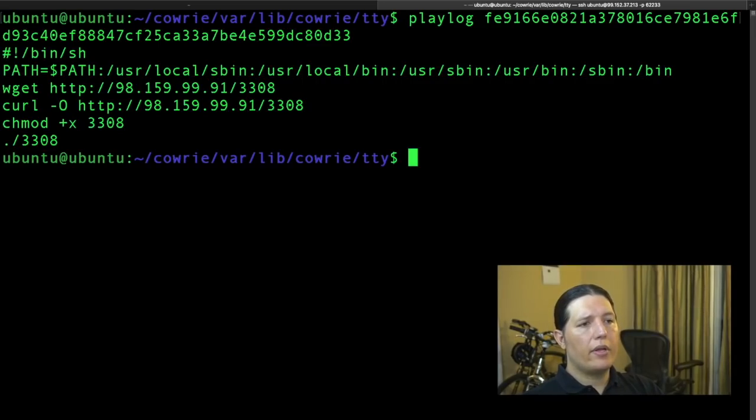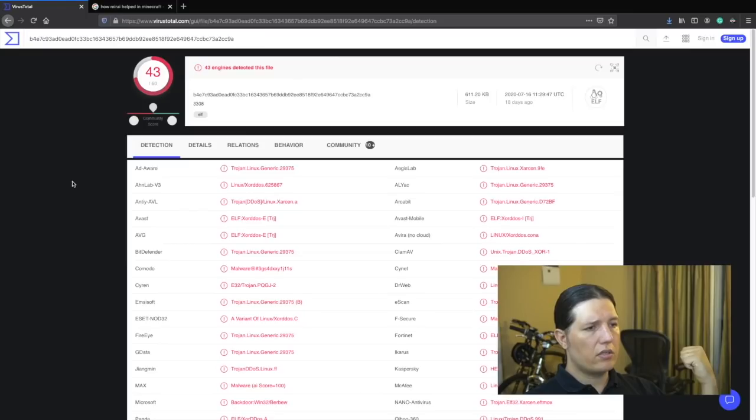Here we can see that the attacker rewrote the PATH environment variable, then downloaded a file from an HTTP server, tried to change the permissions, and tried to execute it. Let's see what the file was — it's an XOR DDoS. This is a trojan that arrives on a system as a file dropped by other malware or downloaded unknowingly by users when visiting malicious sites. They call it XOR DDoS because it is XOR encrypted, which is something we saw in class.